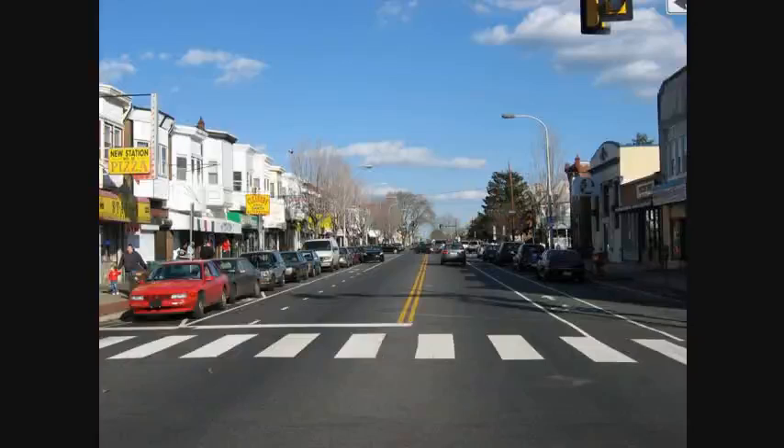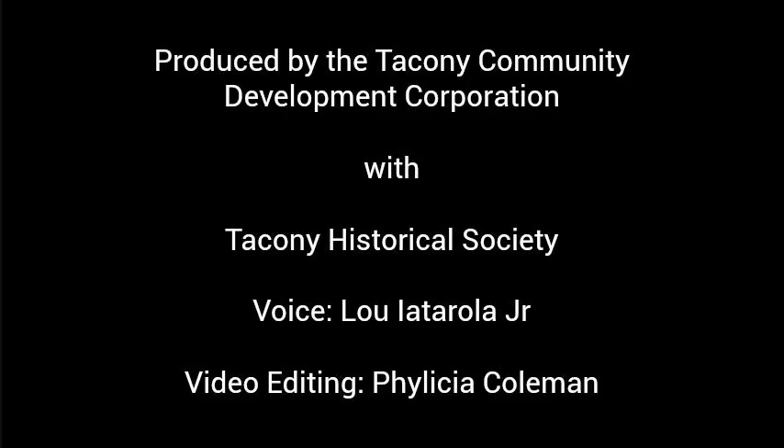Thank you for your attendance at our slideshow today.